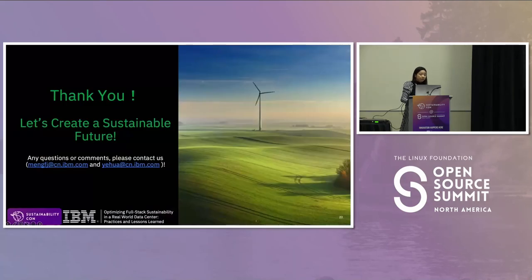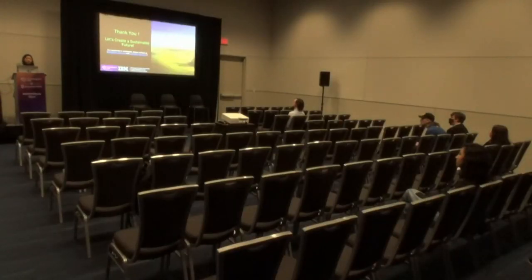Thank you. If you have more questions, please reach out to Fan Jingmeng and Hua Yif directly — those are their emails.